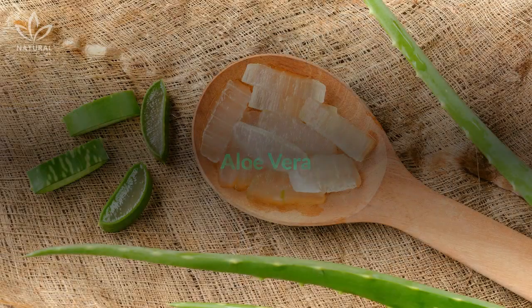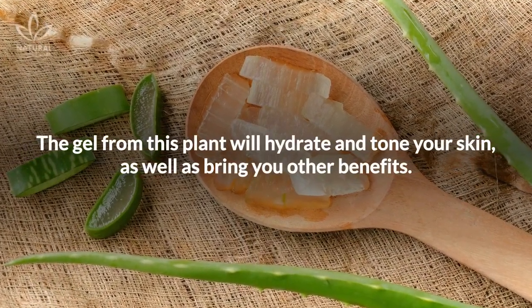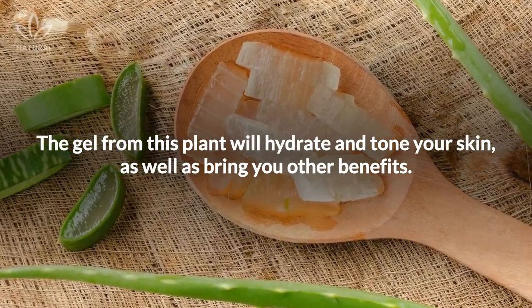This recipe calls for ingredients such as aloe vera. The gel from this plant will hydrate and tone your skin, as well as bring you other benefits.